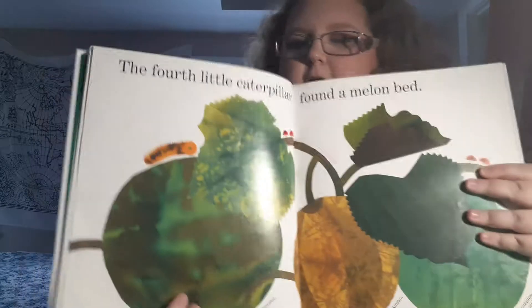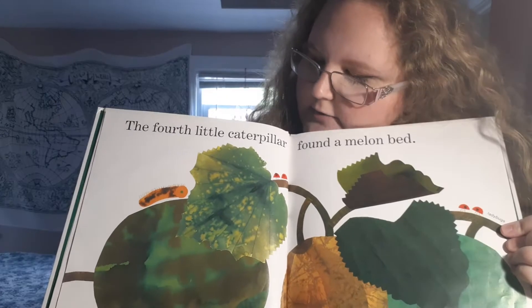The fourth little caterpillar found a melon head. There he is! Little orange caterpillar on his watermelon.